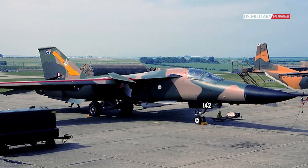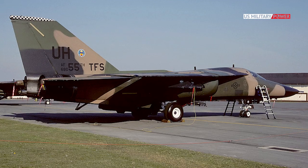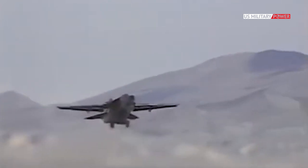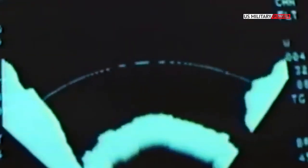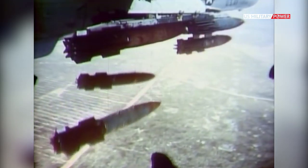The F-111C was sold exclusively to Australia, incorporating a mixture of design elements from the FB-111 and F-111E. The definitive F-111F sported engines with 35% more thrust, an upgraded radar, and a PAVTAC infrared targeting pod that allowed crew to identify targets on the ground and hit them with precision-guided munitions.